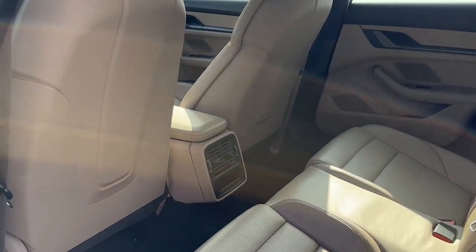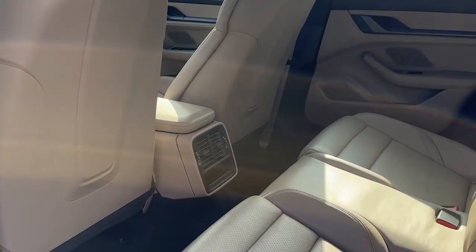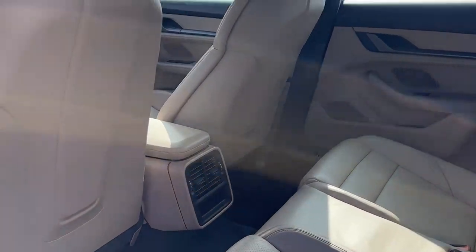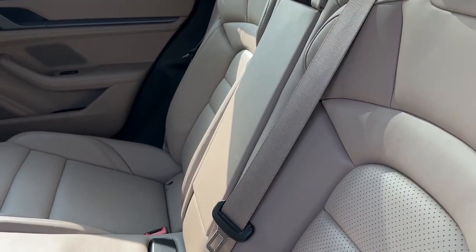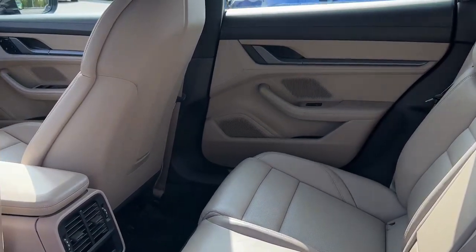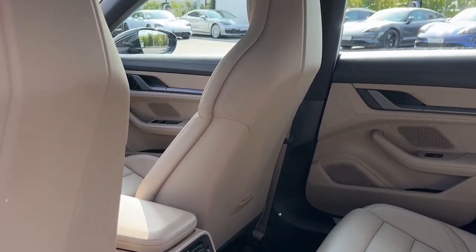This Taycan 4S has the 4 plus 1 seat configuration so we have the three seats in the back and two in the front. The chalk beige seat belts which go really nice with the two-tone leather interior that's in black and chalk beige.